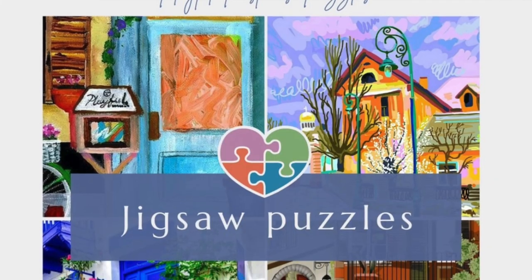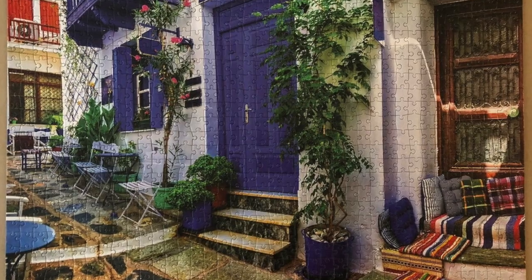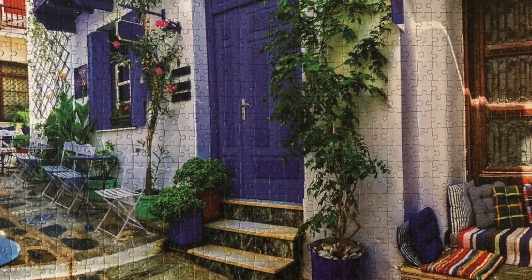Another brand I've tried before is Playful Pastimes, out of Vaughan, Ontario. They started up during the pandemic and have a combination of photography and art puzzles with very interesting, colorful images. The one I did was a 1000 piece photography puzzle called Greek Alley — I don't often do photography puzzles but I really enjoyed that one. It's very good quality. I also noticed on their Instagram that their proceeds go to mental health charities, so it's a great cause — you're doing a puzzle and also giving back.